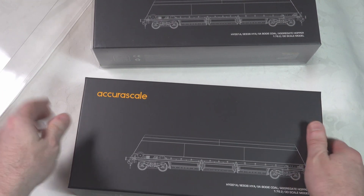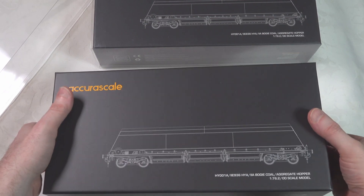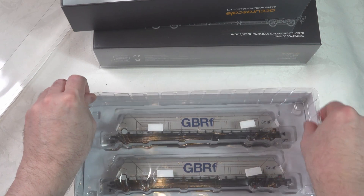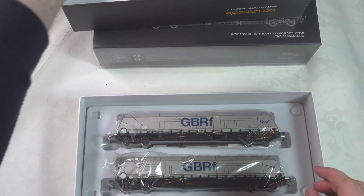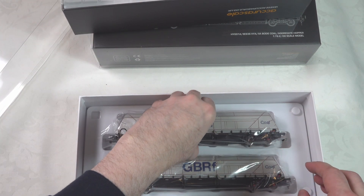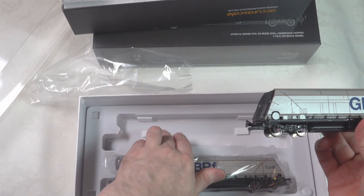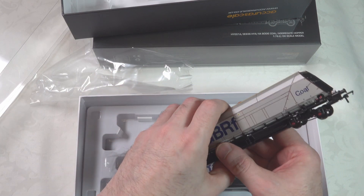It's the same sort of packaging you'll be familiar with from AcuraScale. It's a very good quality of packaging and provides a good level of protection. Looking at pack one here, there are three different packs for this particular livery. There's an extra piece of protection and lots of extra sticky pads all over the place to give extra protection to the body, which is again to be welcomed.